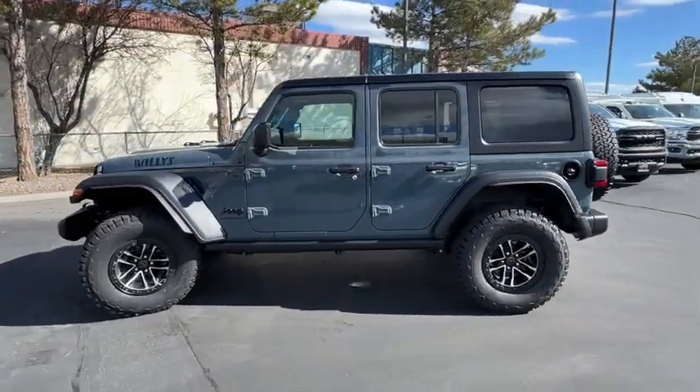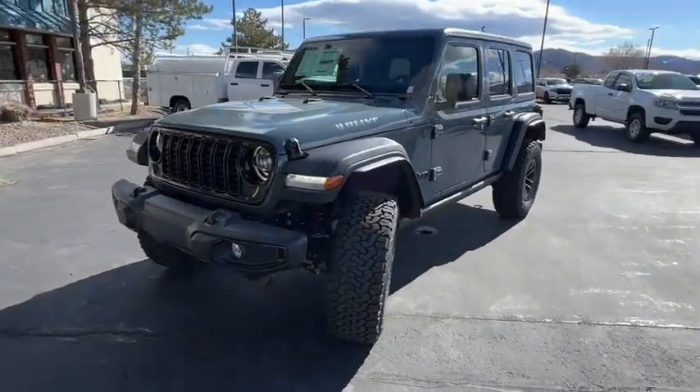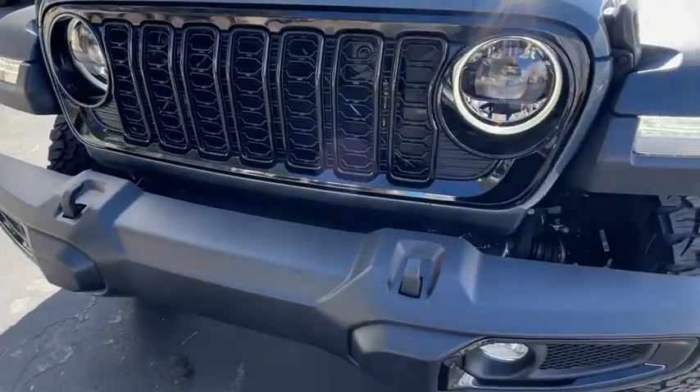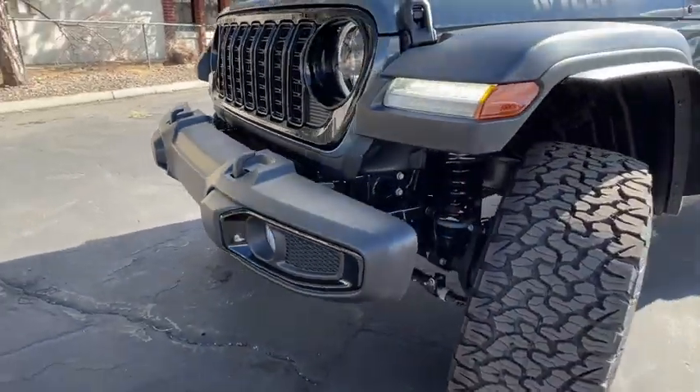Intelligent auto on/off high beams, keyless entry, fog lamps, remote engine start, satellite radio, four-cylinder engine, heated mirrors, adaptive cruise control. Capable of going anywhere and always authentically you — drive the Wrangler.